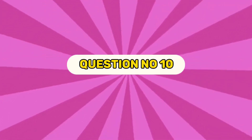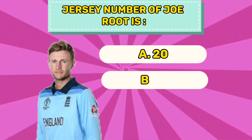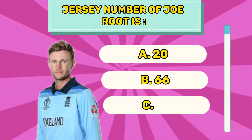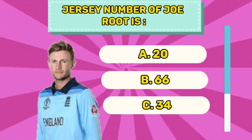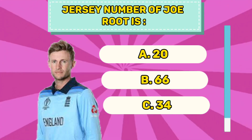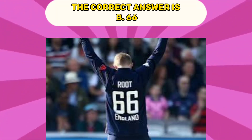Question number ten. Jersey number of Shaheen Afridi is A 33, B 97, C 66. The correct answer is B 66.